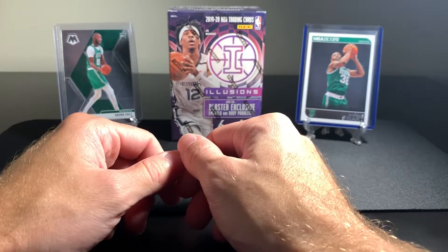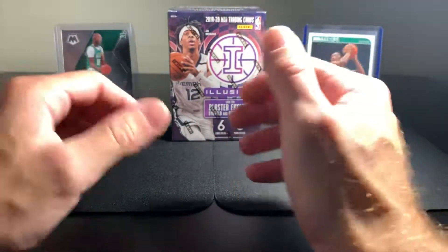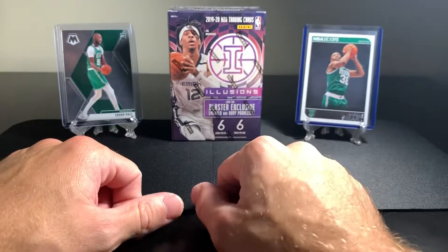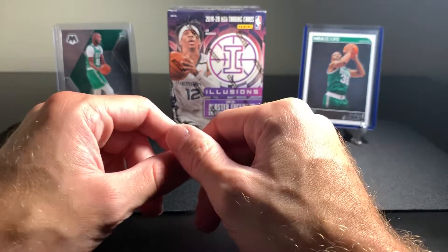How's everyone doing today? Thank you so much for stopping by AJT Cards. We've got a very fun opening, at least for me. I've been so fortunate to get my hands on a box of NBA Illusions 2019-2020.